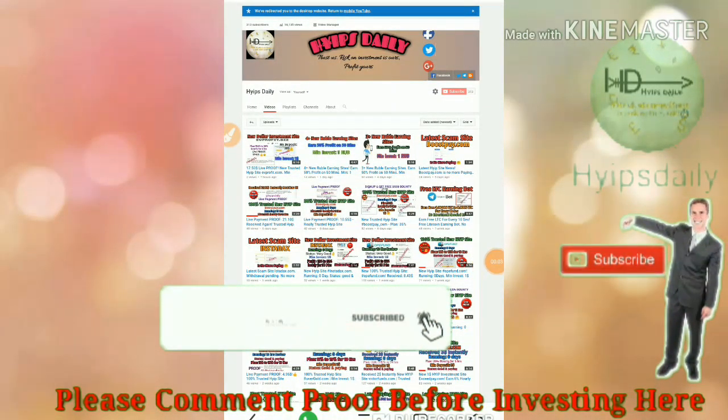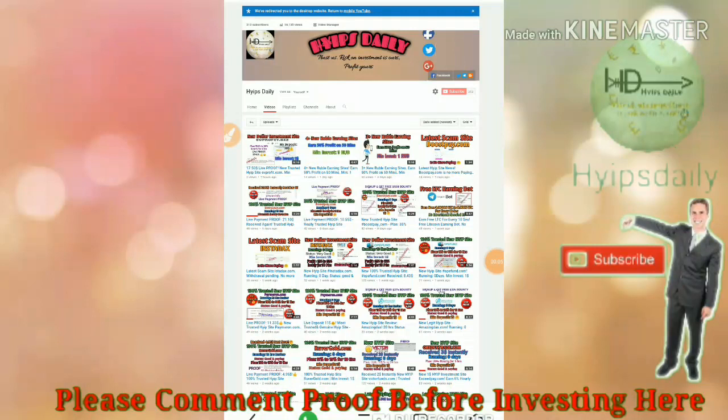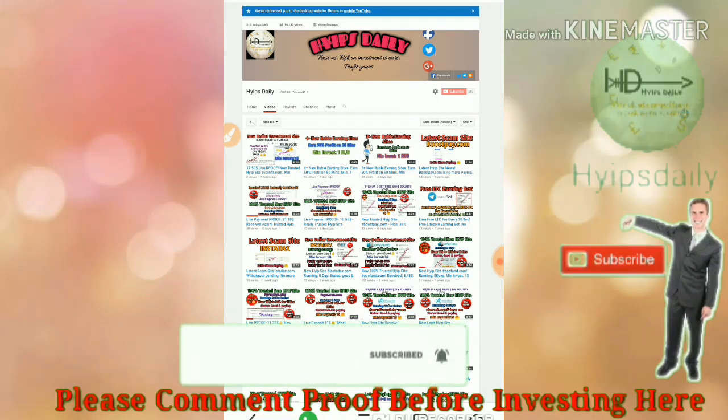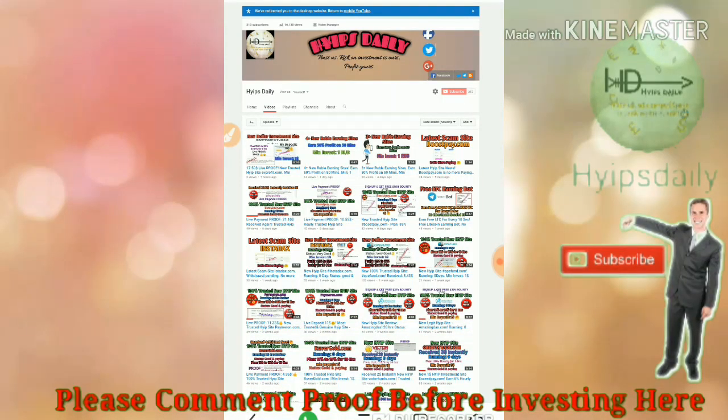Hello friends, welcome back to our YouTube channel Hype Steady. In this video we are going to make a review about a one-dollar investment site called topfinity.com. The site launched just two hours ago. I already invested one dollar to test whether the site is currently working or not. If the site really pays me, then you can join through the link given in our description.